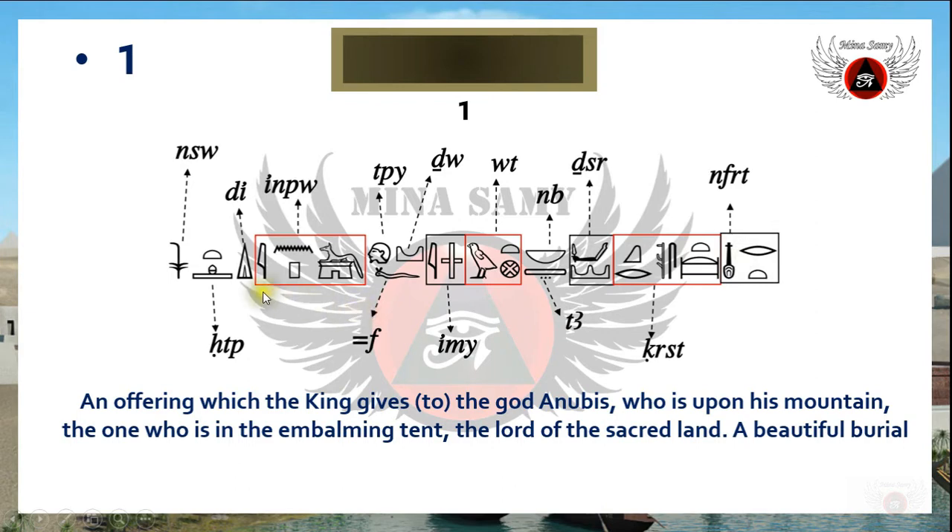This translates in English as: 'An offering which the king gives to God Anubis, who is upon his mountain, the one who is in the embalming tent, the Lord of the sacred land, a beautiful burial.' And this is a new statement here.